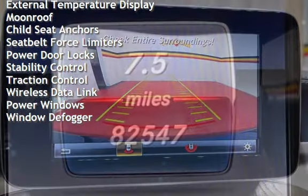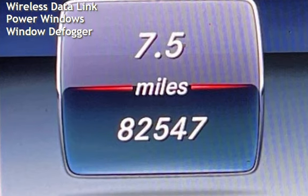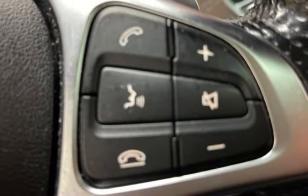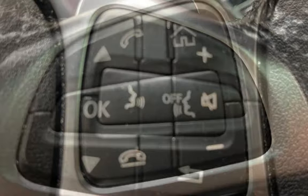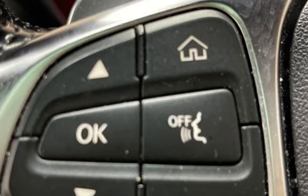Universal remote, digital odometer, external temperature display, moonroof, child seat anchors, seat belt force limiters, power door locks, stability control, traction control, wireless data link, power windows, and window defogger.